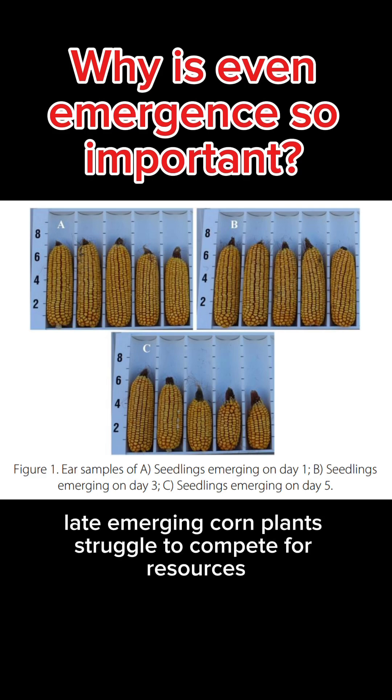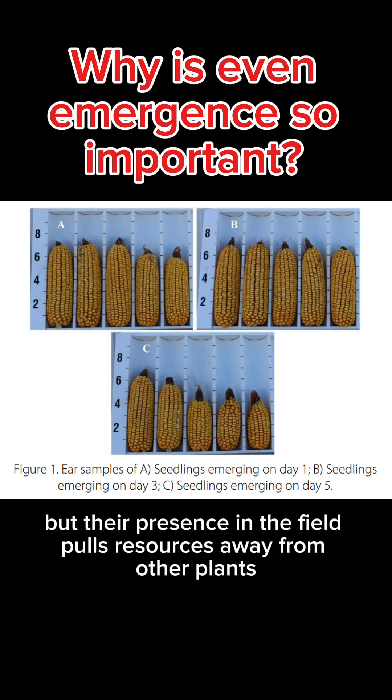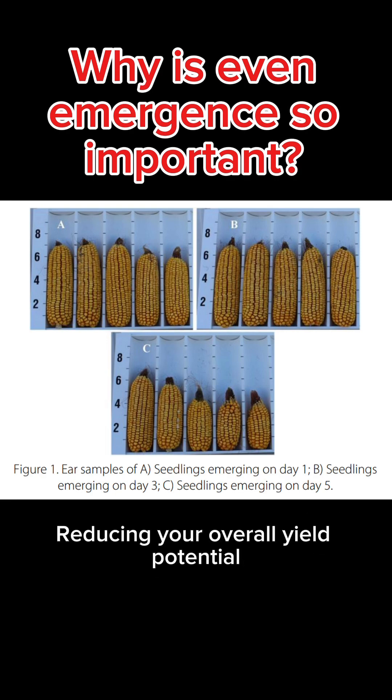Late emerging corn plants struggle to compete for resources and their growth is reduced. If emergence is even further delayed, these plants won't produce a viable ear, but their presence in the field pulls resources away from other plants, reducing your overall yield potential. Late emerging corn plants are weeds.